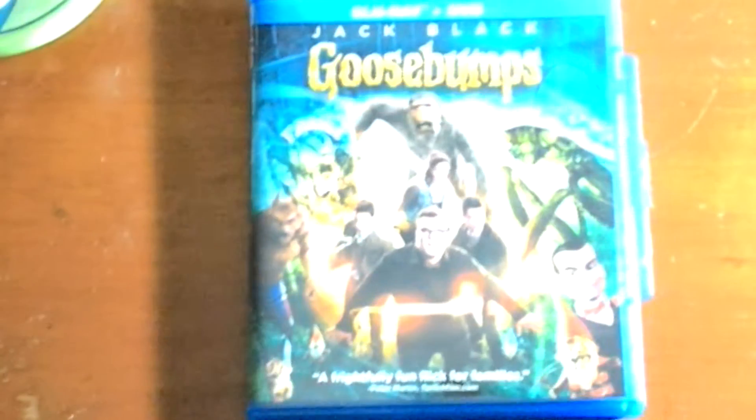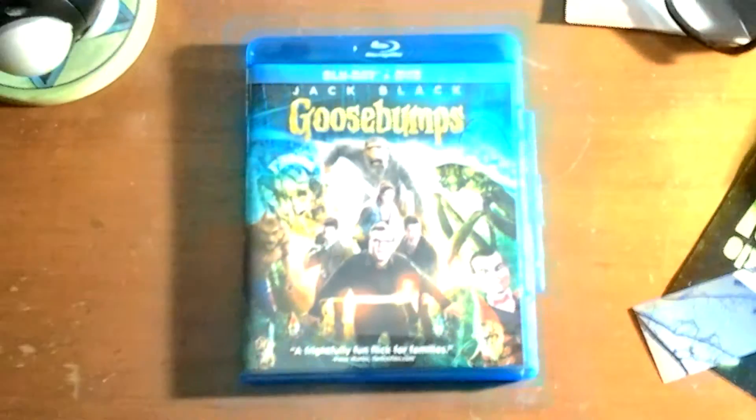Hey guys, so I picked up the Goosebumps DVD finally — very good film, I might add. There's something interesting though about how the DVDs are designed. I'll show you what I mean in just a moment.